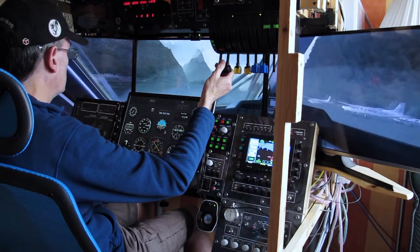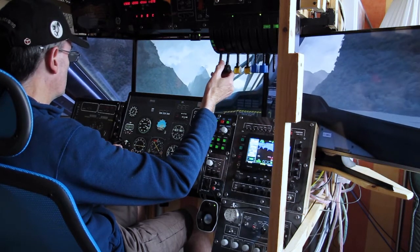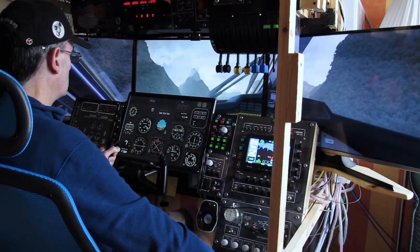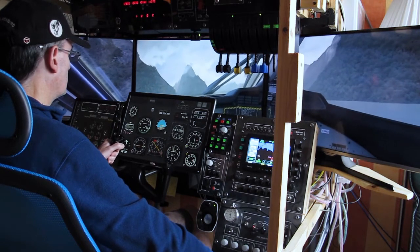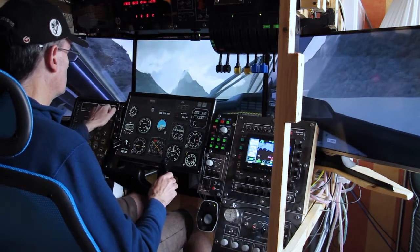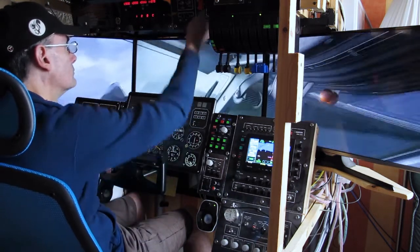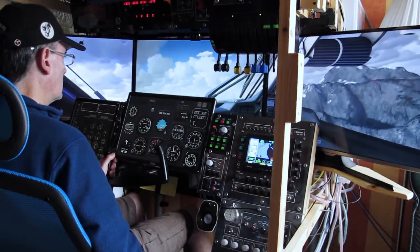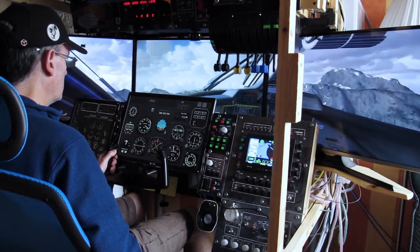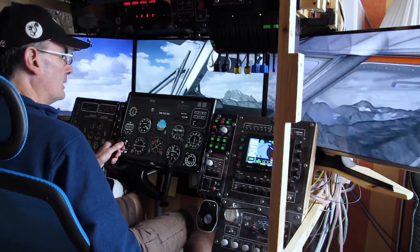Left rudder, left rudder, left rudder — balancing it a little bit. That's tough. Get the gear up. That was okay. Start to level off — we're pretty much as high as we need to be.